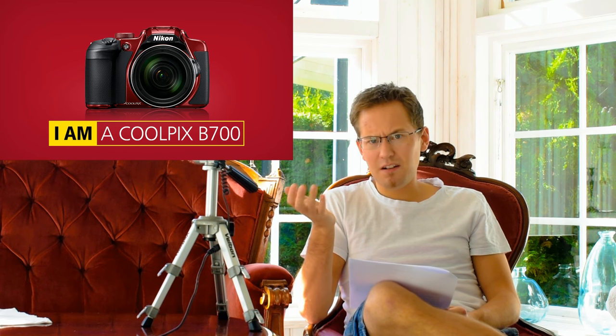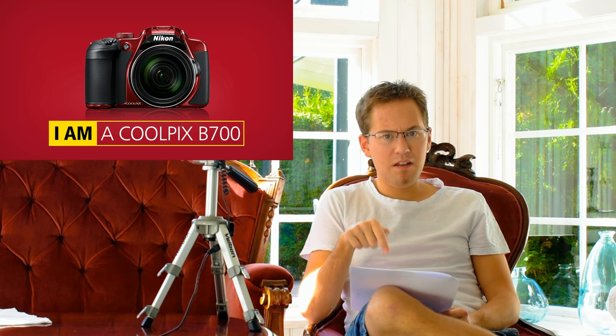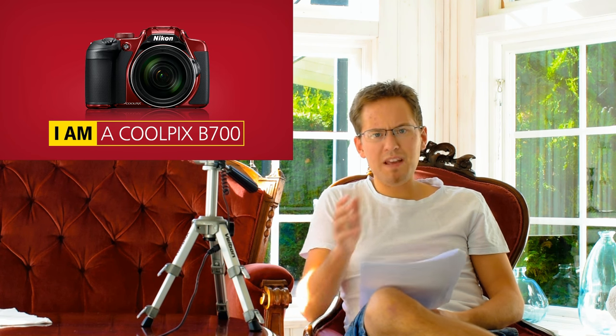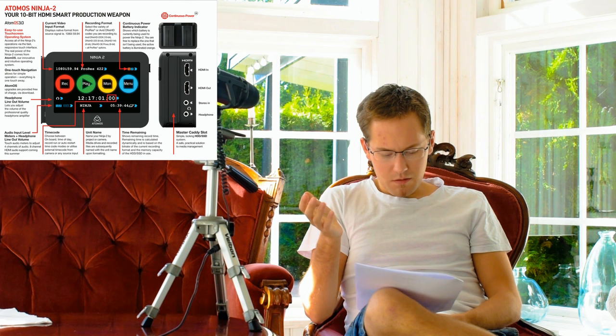If you look at Nikon's website and YouTube, they have test clips of the B700 in 4K — and based on those results, they're quite good. The camera also has an HDMI output for an external monitor, so you might be able to use it with an Atomos or similar device. It also has SnapBridge technology and built-in Wi-Fi.